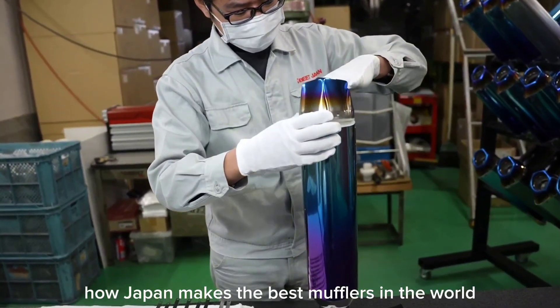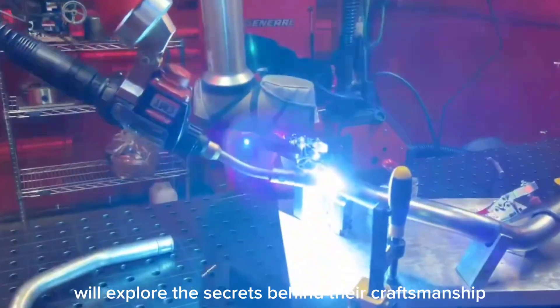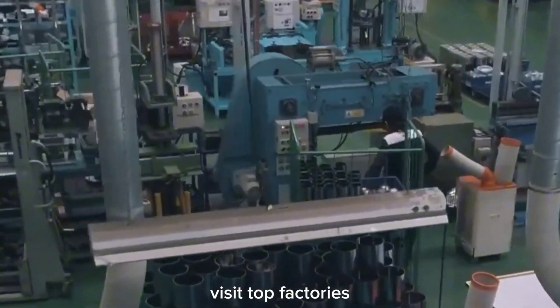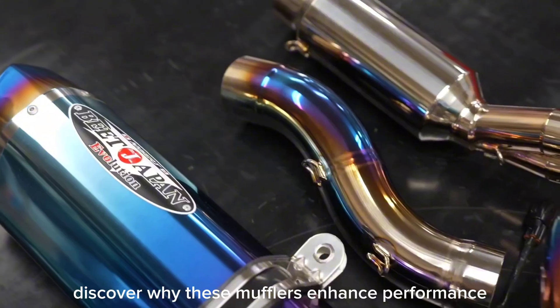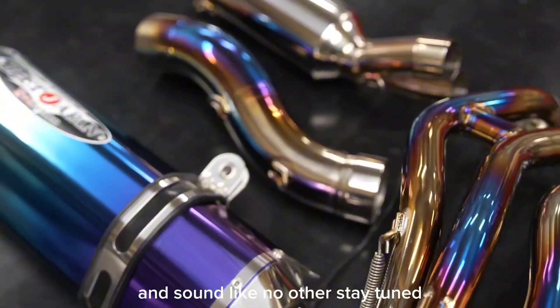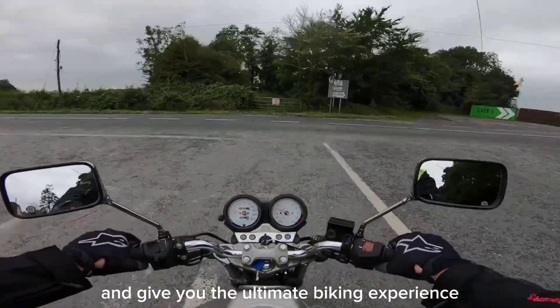Have you ever wondered how Japan makes the best mufflers in the world? In this video we'll explore the secrets behind their craftsmanship, visit top factories, and see the precision engineering up close. Discover why these mufflers enhance performance and sound like no other. Stay tuned to learn how these innovations can transform your ride and give you the ultimate biking experience.